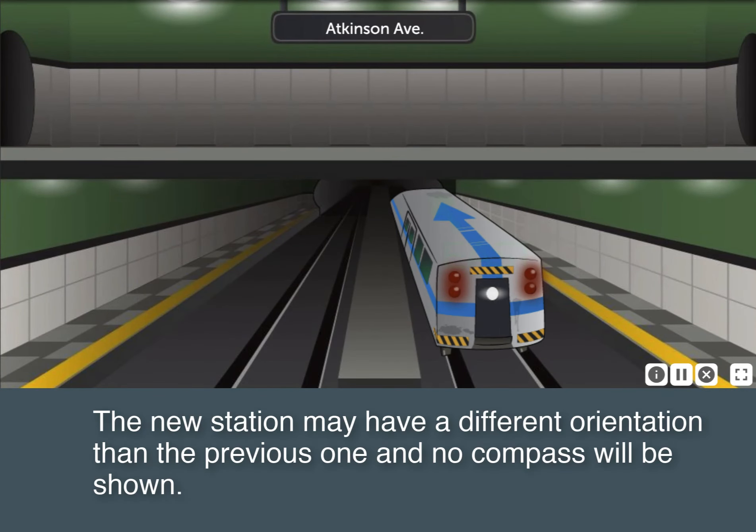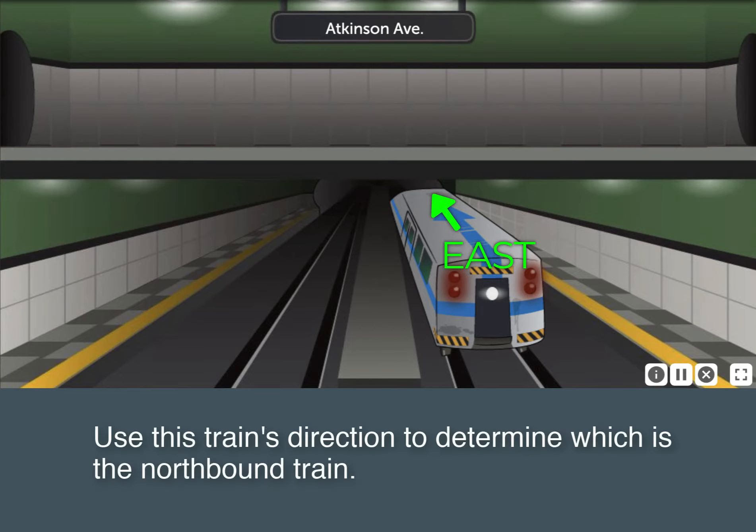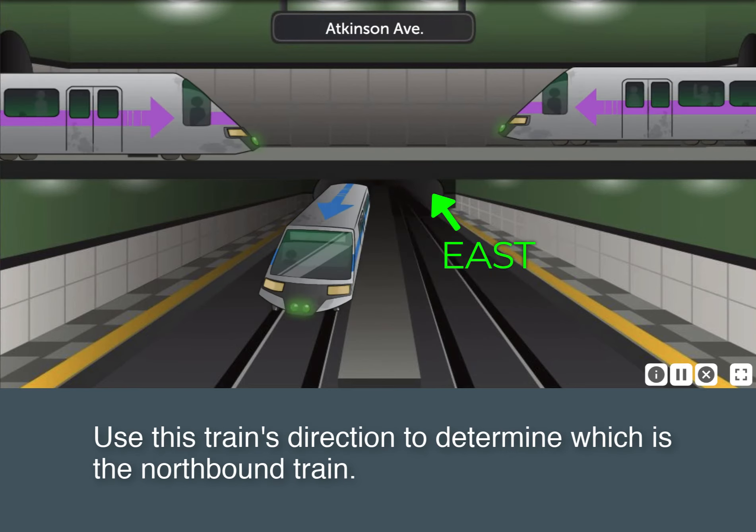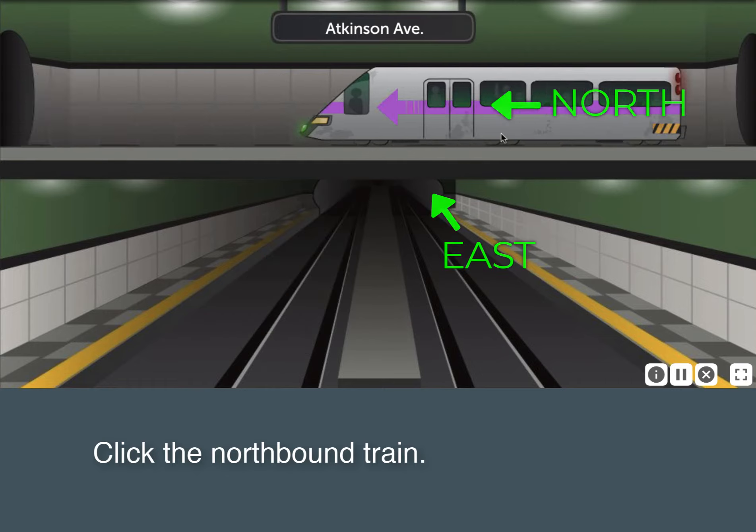The new station may have a different orientation than the previous one and no compass will be shown. The train is still going in the same direction in the new station. Use this train's direction to determine which is the northbound train. Click the northbound train.